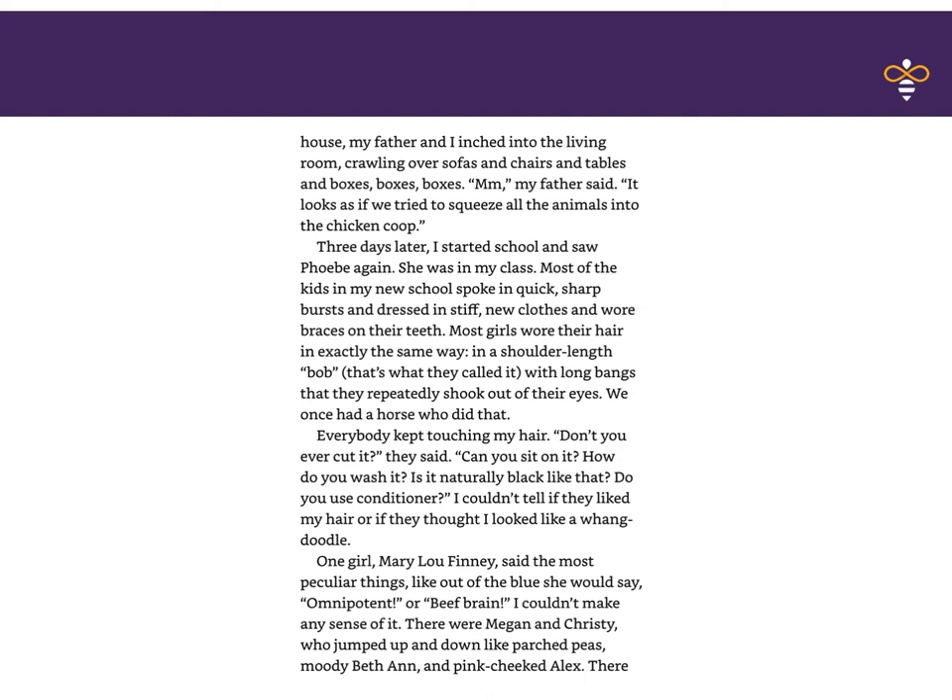Three days later, I started school and saw Phoebe again. She was in my class. Most of the kids in my new school spoke in quick, sharp bursts, and dressed in stiff new clothes and wore braces on their teeth. Most girls wore their hair in exactly the same way — in a shoulder-length bob — with long bangs that they repeatedly shook out of their eyes. We once had a horse who did that. Everyone kept touching my hair. 'Don't you ever cut it?' they said. 'Can you sit on it? How do you wash it? Is it naturally black like that? Do you use conditioner?' I couldn't tell if they liked my hair, or if they thought I looked like a wangdoodle.